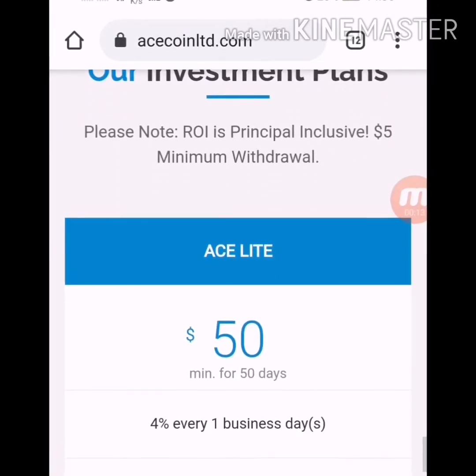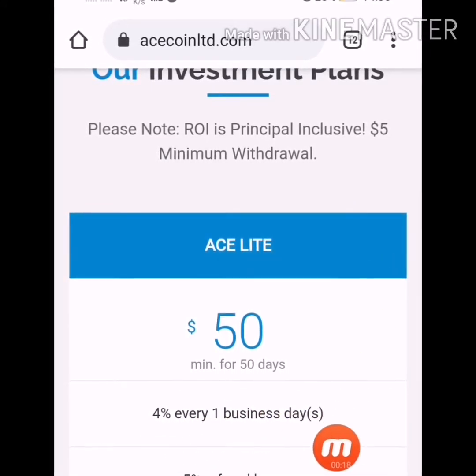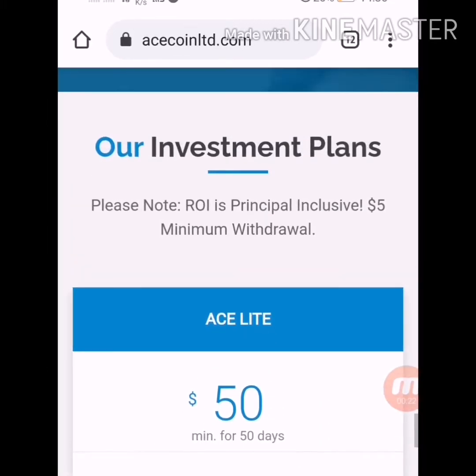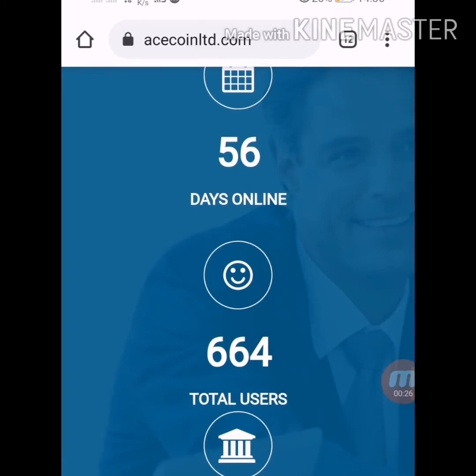The minimum deposit into this website is $50, minimum withdrawal is $5. This website is giving 4% daily for every business day. Referral commission is 5%, and principle is included in your earning. You can see the running days of the other website is 56.